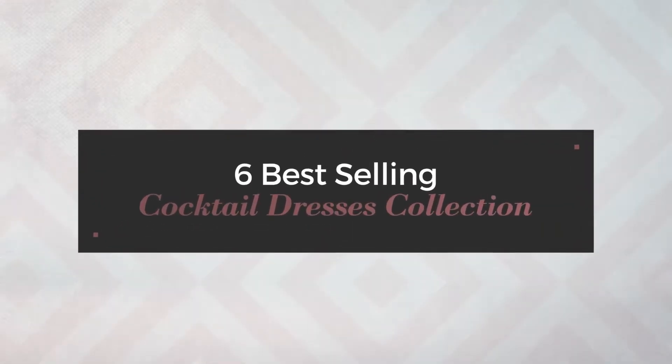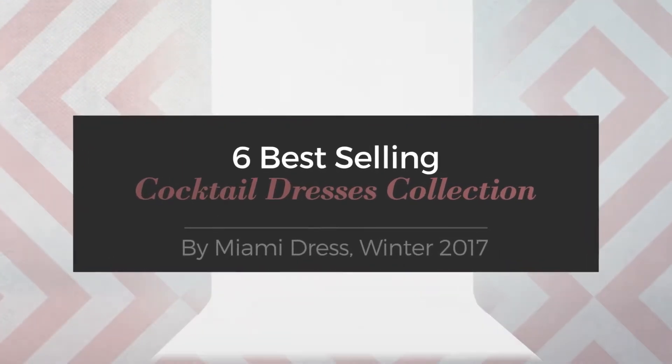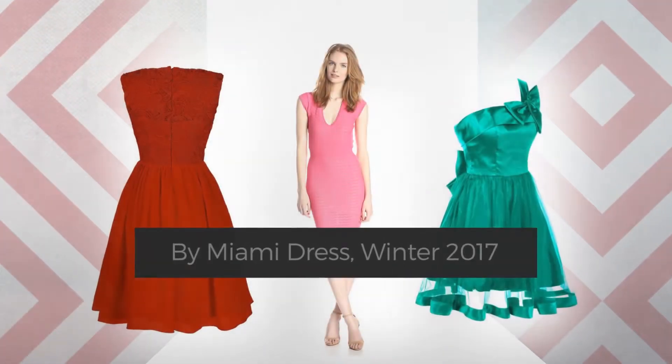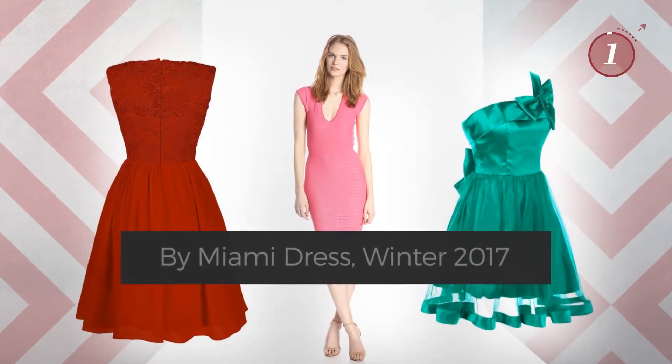6 Best-Selling Cocktail Dresses Collection by Miami Dress, Winter 2017. At any time, click the circle and get the details about your favorite dress.